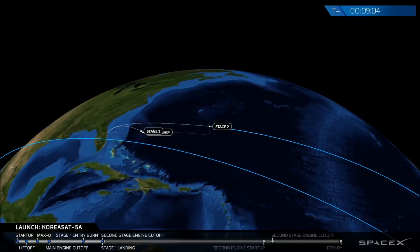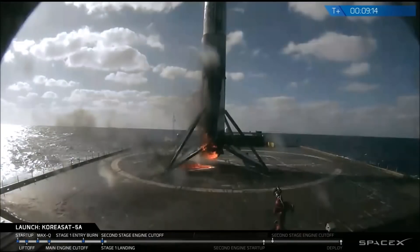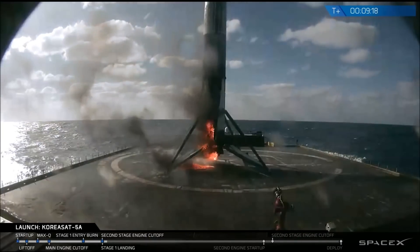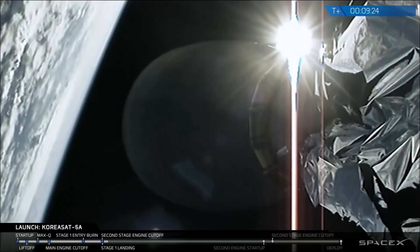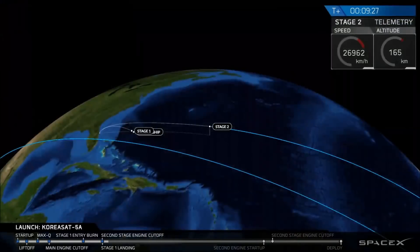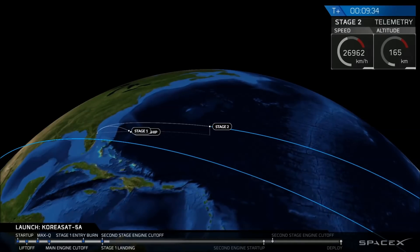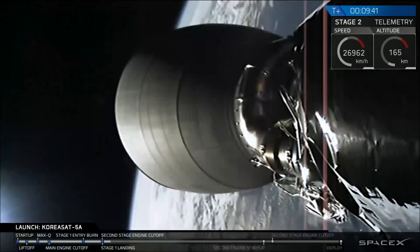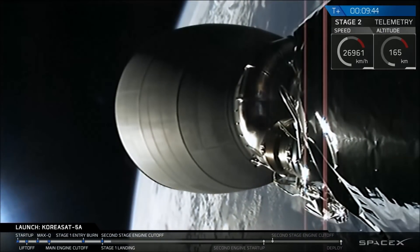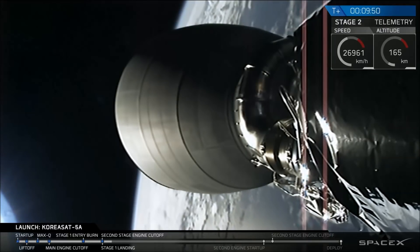Recovery confirms: Stage 1 has landed. We have confirmation from recovery operators that Stage 1 has landed. We don't have images yet — oh, there's an image right now. A little toasty, but Stage 1 is certainly still intact on the drone ship. Our second stage is in a good parking orbit. We're going to leave you with an animation of Stage 2 so you can track its progress. At about T plus 26 minutes, we'll be back to cover the second burn of our second stage and put it into a geostationary transfer orbit.